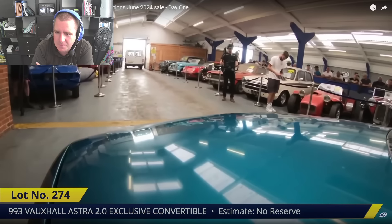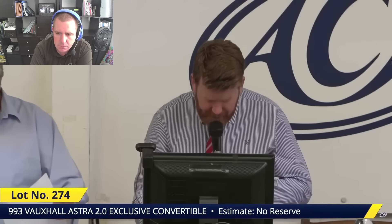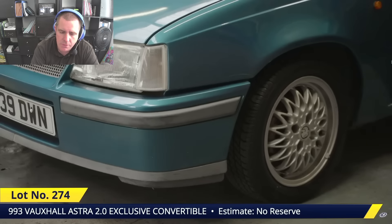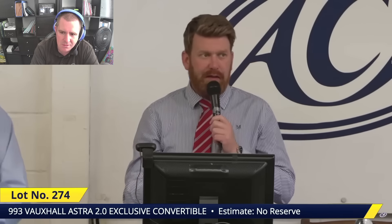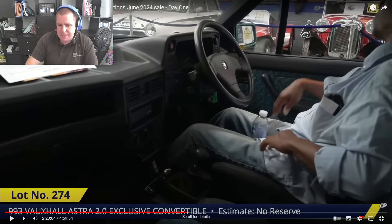Lot 274 — the Vauxhall Astra convertible, first registered 1993, been in storage for a few years, stated as running and driving well, six registered owners, here to sell. It's a K-reg, so roughly 1992 — a Mark II Astra convertible. The interesting thing about the Astra convertible is that Vauxhall did this with a few of their models — the Mark II Astra finished on a J-registration, the Mark III came in around 1991, but the convertible carried on for a couple of years afterwards. This is a 2 litre petrol, probably the overhead cam 8-valve engine.